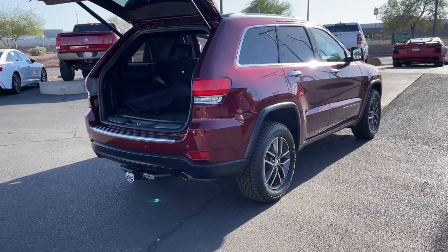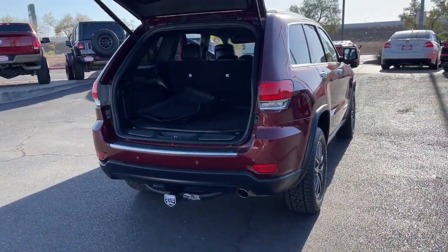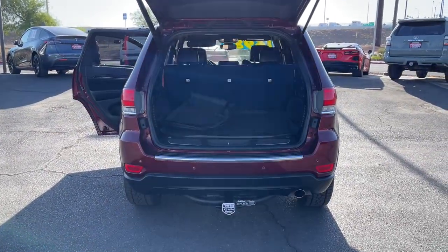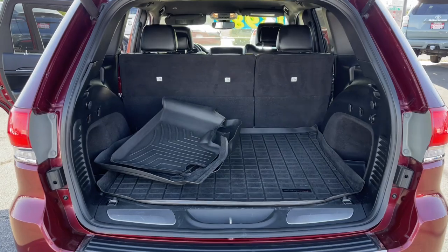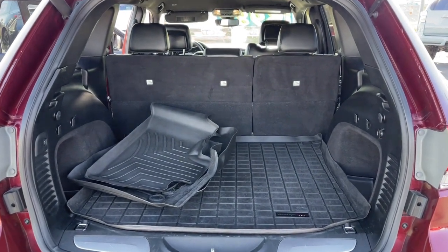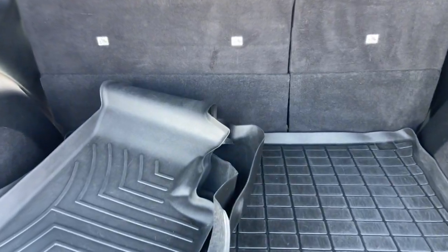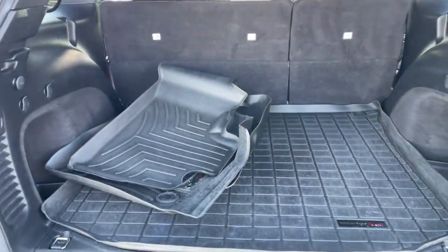The following are some of this vehicle's highlighted options: pre-collision system, backup camera, woodgrain interior trim, alarm, dual-zone AC, heated rear seat, leather steering wheel, auto-dimming rearview mirror, universal garage door opener, and tire pressure monitoring system.